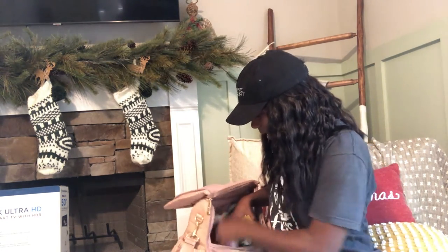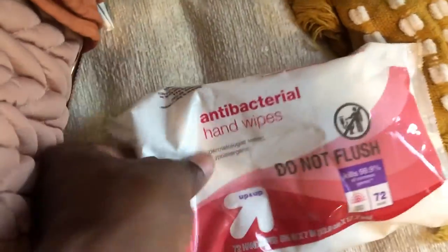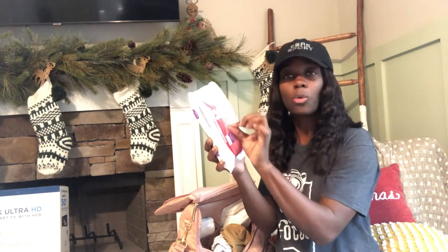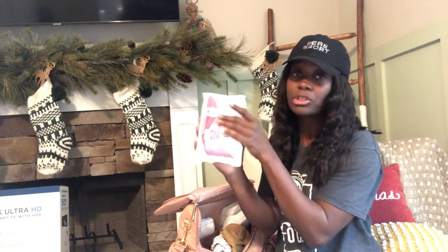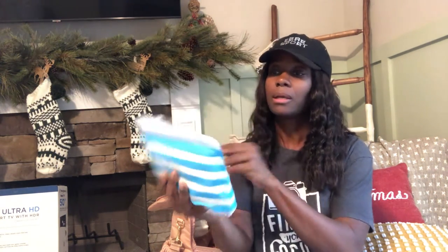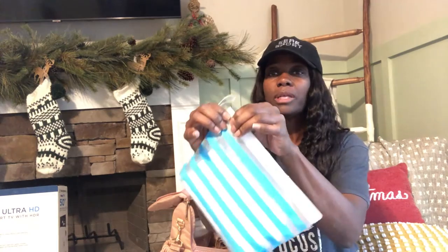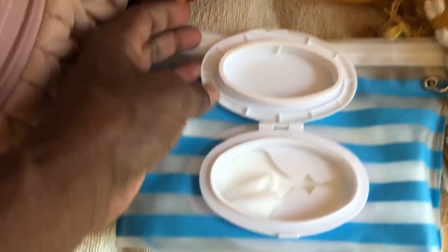The next thing in this bag is for yourself: antibacterial wipes — you can get them from anywhere, this came from Target. I don't particularly like the packaging of this one because when you open and close it a lot it begins to rip, and your wipes start drying out or leaking. This one here is for baby wipes — if you get the large baby wipes, you just refill it here so that you can pull wipes out quickly when you have a child.